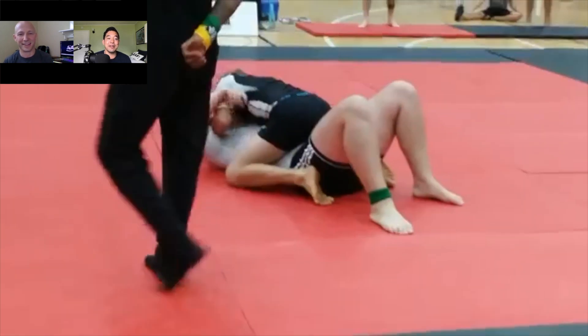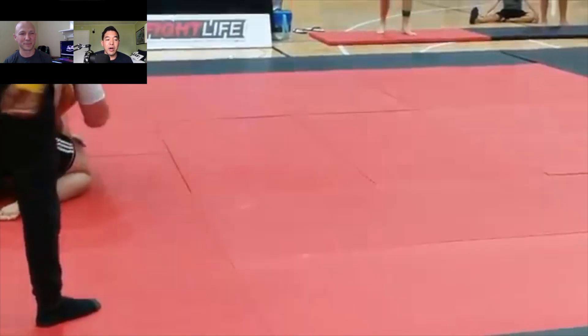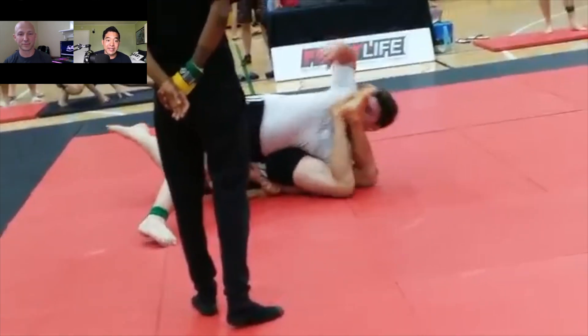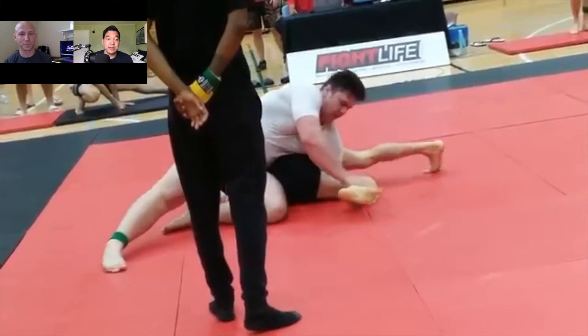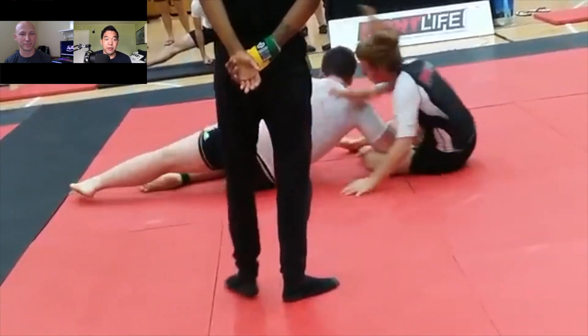That was an easy mount. I won't always advise my smaller students to mount a bigger guy — for that exact reason right there. Their biggest asset is their hips, so to avoid reversing the position, I'd rather them stay inside or even go north-south.